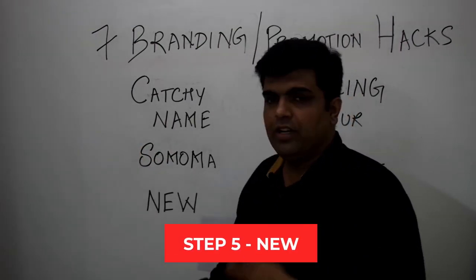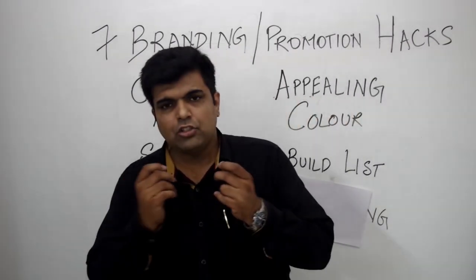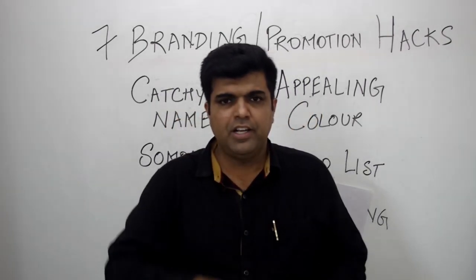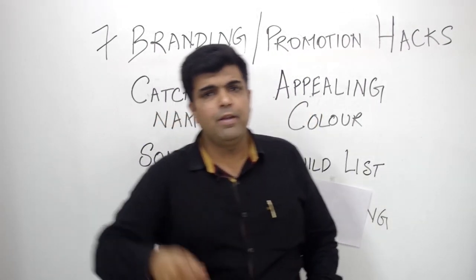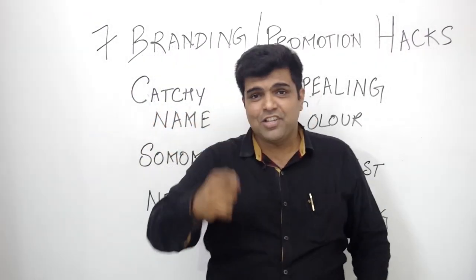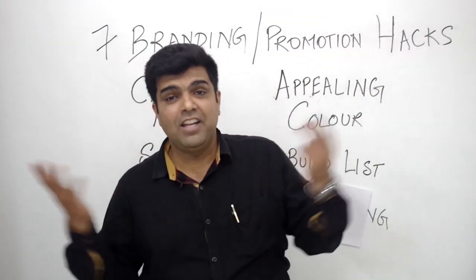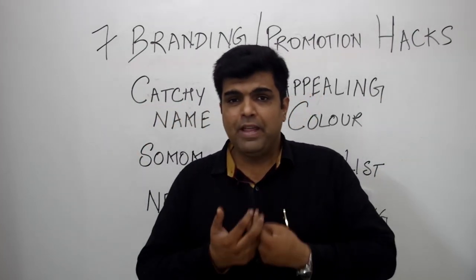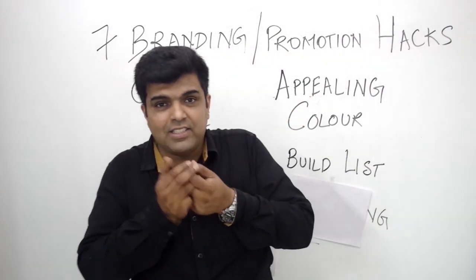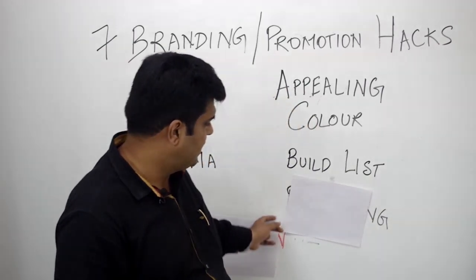The next hack is to always keep something new happening in your restaurant each month. It might be a new dish, a festival, an occasion, an event, or a special day — Teacher's Day, Father's Day, Mother's Day, anything you can come up with. Make sure you communicate it to your customers so they know something is happening and plan to come to your place.